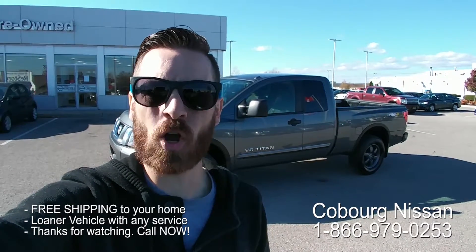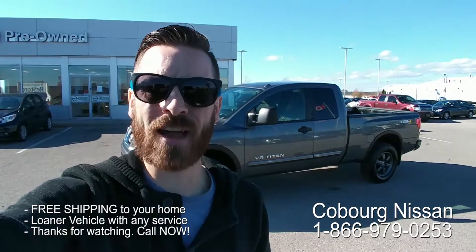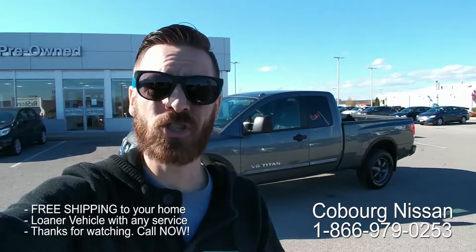What's up Internet? This is Skinny at Cobra Nissan. Behind me I've got a very rare truck — a 2013 Nissan Titan King Cab Pro 4X model jammed with features. Let's go have a look at this bad boy.